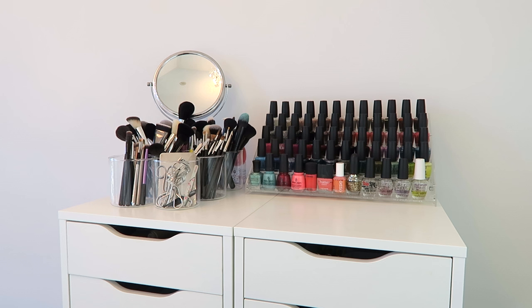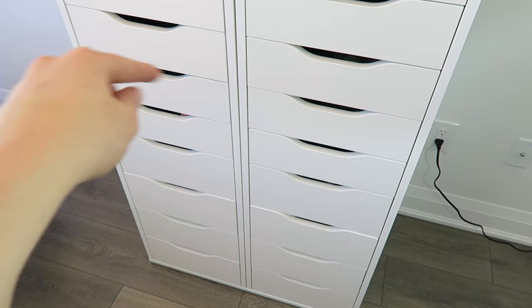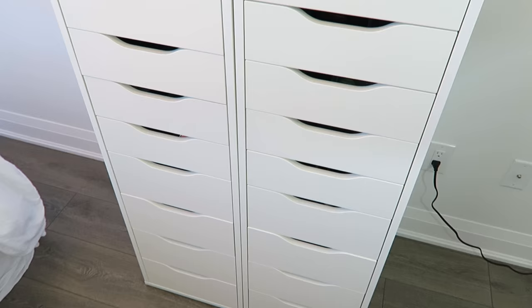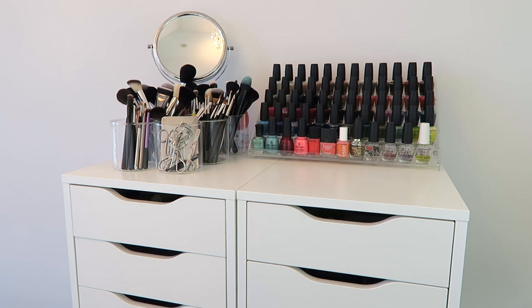This is what my makeup storage unit looks like. It's actually in my bedroom — the wall you never see because I'm normally filming on my bed. These two drawers are from Ikea; these are the Alex drawers, and I'll put links to everything in the description. Pretty much every single beauty person on YouTube has these drawers — it's almost like a rite of passage. I totally get why, because they're super practical for makeup, the perfect size, and you don't waste any space.